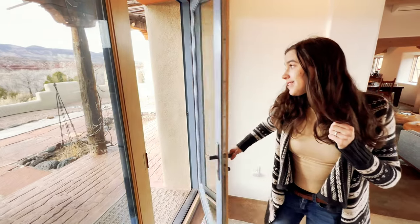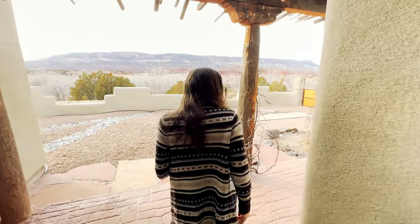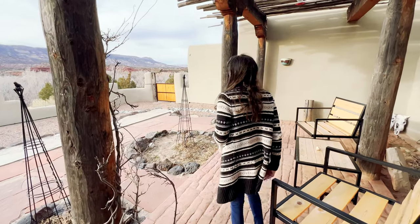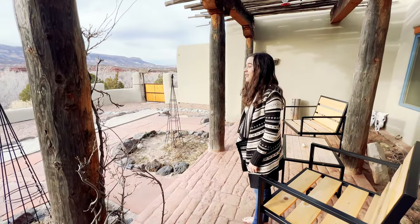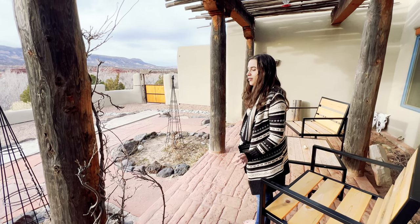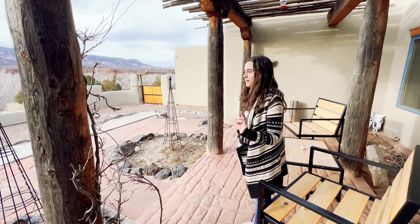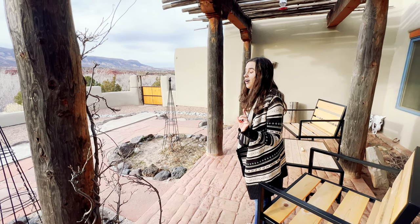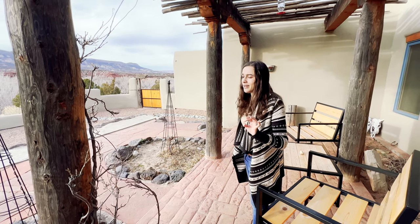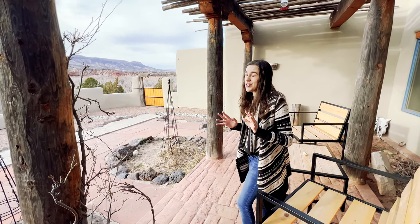We'll head outside now to the most peaceful area of the property. I'm pretty sure I could sit here and stare out at the view all day and listen to the birds. All you hear is the sounds of nature — that is the loudest thing here. We are so far away from civilization right now, and that's just the best part.